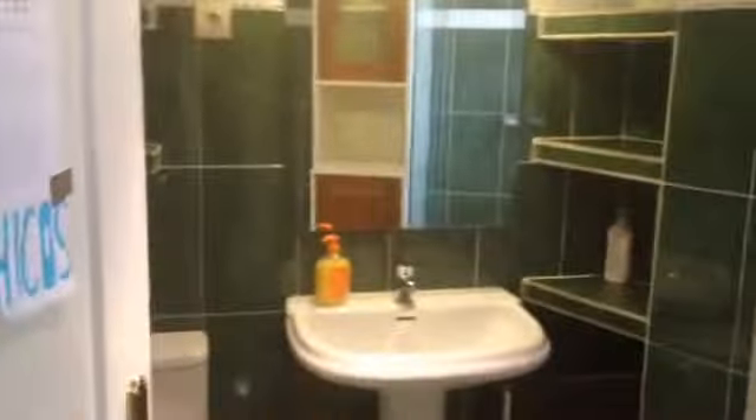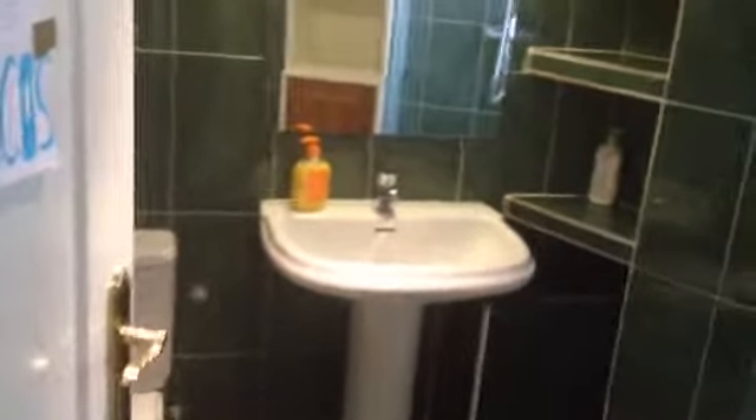Here we have another bathroom. We can see that we have a single sink, a toilet and here is a shower.